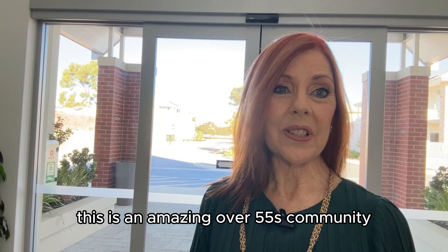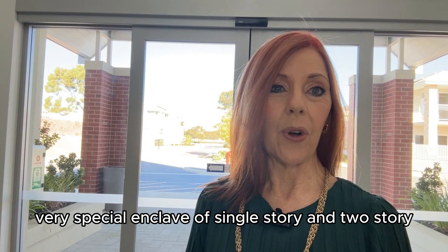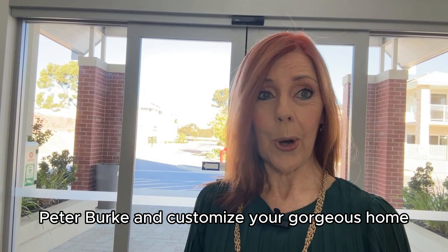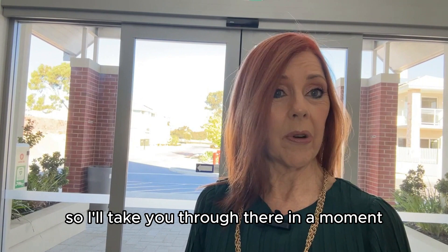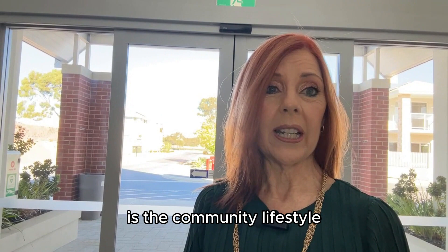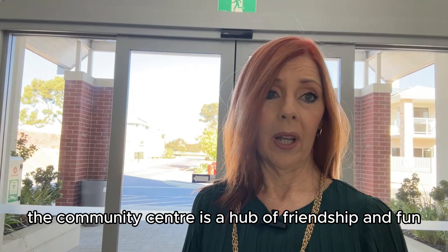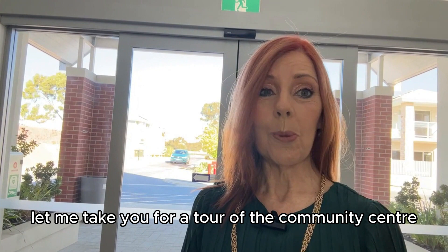I'm up at The Green in Nangarra. This is an amazing over 55s community and part one of our walkthrough video is at the community centre. The Green is a very special enclave of single storey and two storey living. You can buy through the developer Peter Burke and customise your gorgeous home, or there's one pre-built and beautiful and ready for you at 5 Moray Grove. One of the biggest attractions is the community lifestyle. Let me take you for a tour of the community centre at The Green.